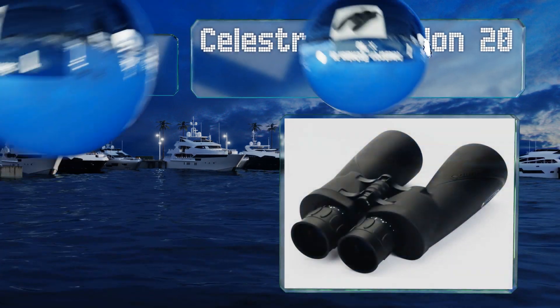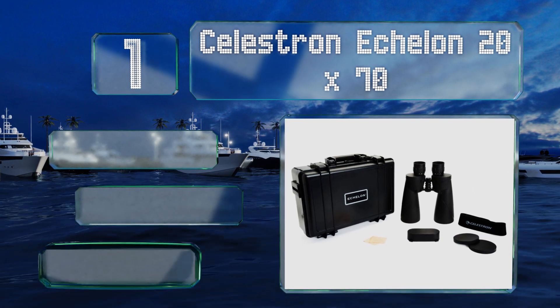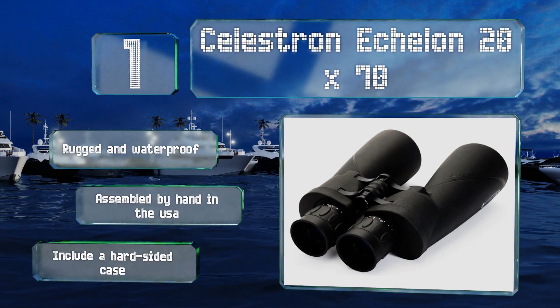Taking the top spot on our list, the Celestron Echelon 20x70 offer users an impressive combination of light-gathering capabilities and magnification. They come with a handy smartphone adapter so you can take pictures or videos of whatever you see through them. These are rugged and waterproof, assembled by hand in the USA, and include a hard-sided case.